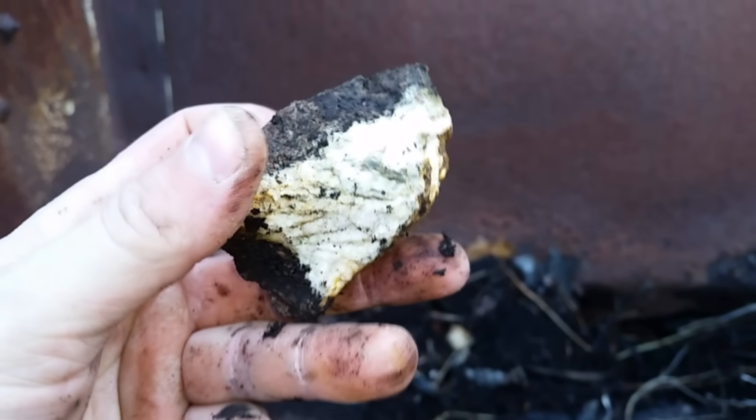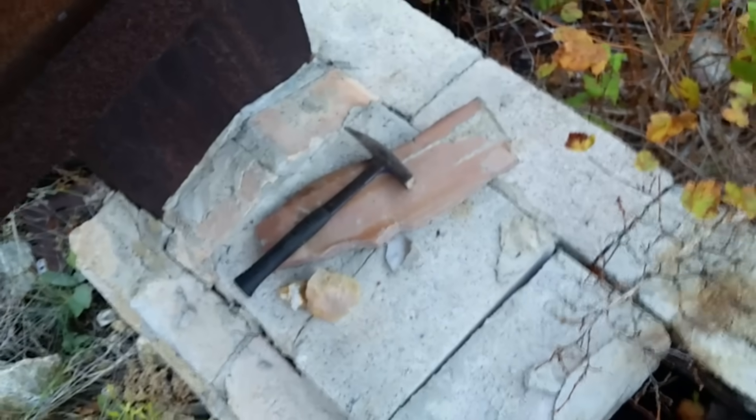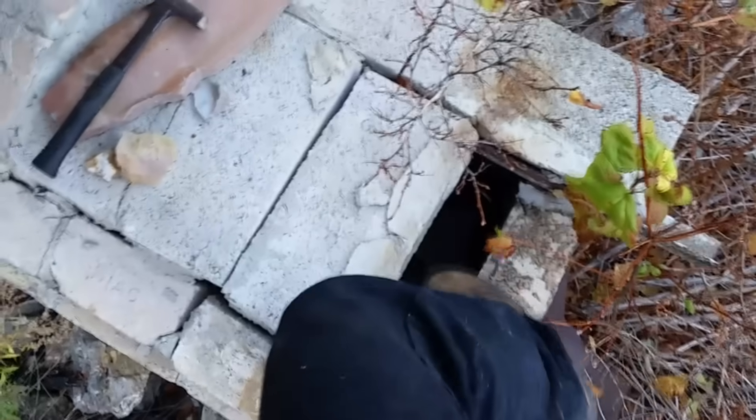I'm sure if I broke it open and looked a little closer I might find something. So that's the ore they were using. I'm assuming this hopper here was filled with the ore and then it fed down into the heat box down there, so this would have been full of fire.